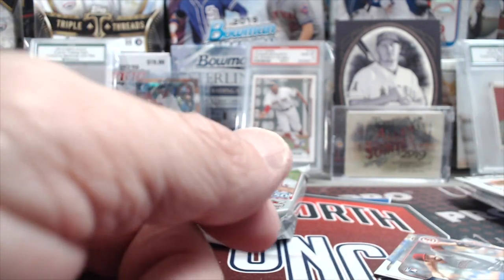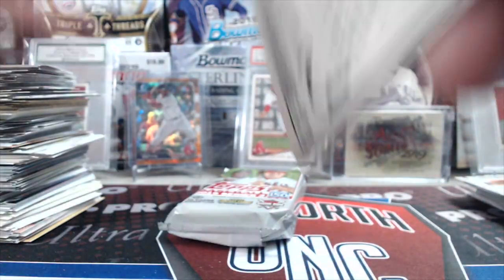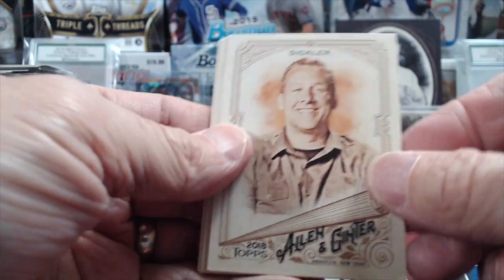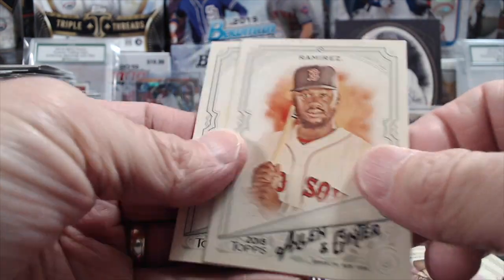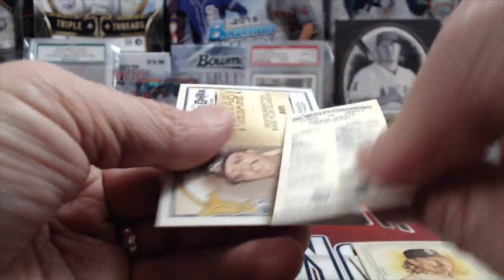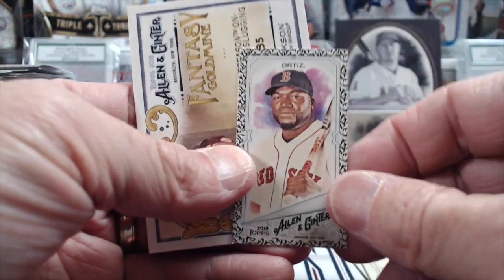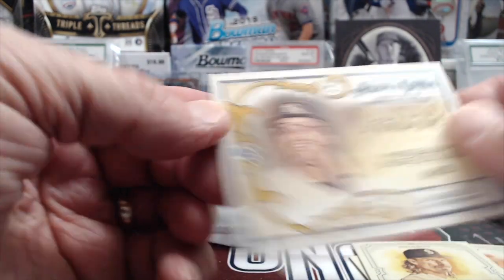2018 Allen & Ginter — let's see if we can pull anything crazy. Crawford, Ramirez, Randy Johnson, and a black David Ortiz Mini. And the Reggie Jackson insert.